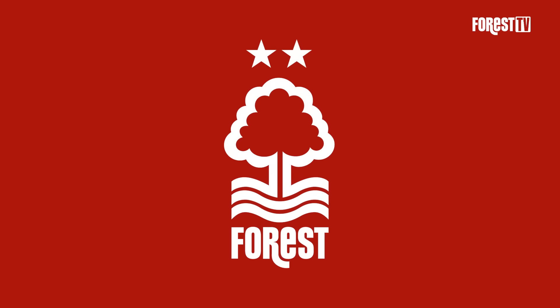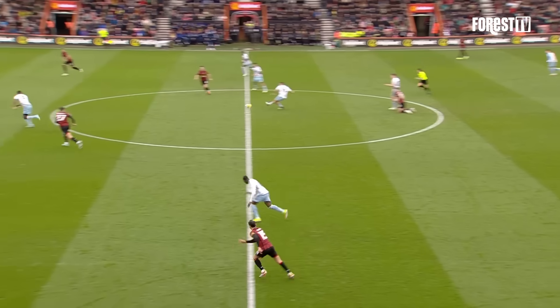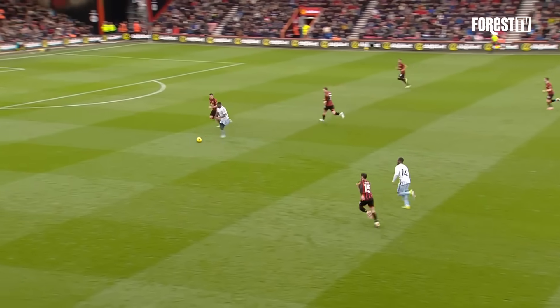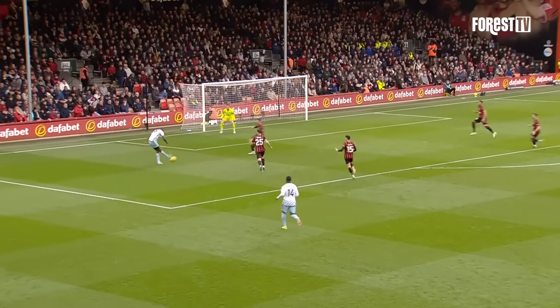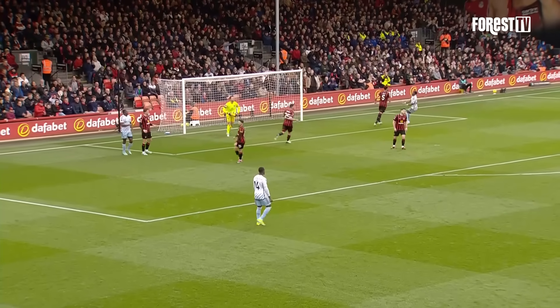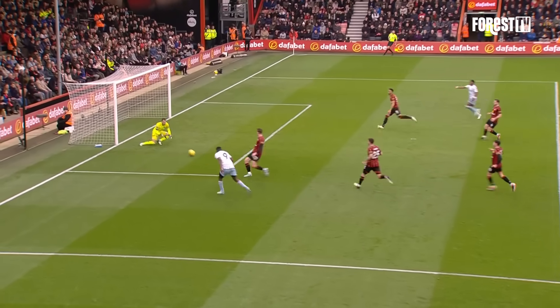Corner floated in towards that near post area. Christie, the Scotsman, gets it back again from Cook, but then has his pocket picked by Dominguez. Dominguez feeds it through inside the left channel for Awanyi. Awanyi skips away from his man into the penalty area and shoots straight at the goalkeeper at the near post. Clean pair of heels from Awanyi shown to Marcos Sonesi.